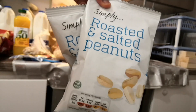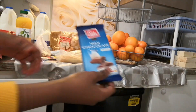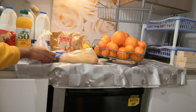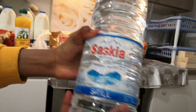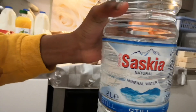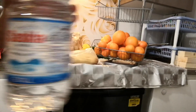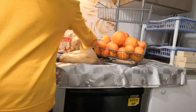When I was pregnant with my last baby I became addicted to drinking water, so that's something I stock up on from Lidl. We got Saskia natural mineral water - about 30 pence each - and we go through quite a lot of those.